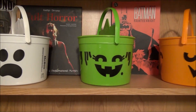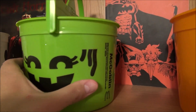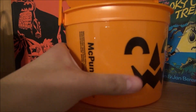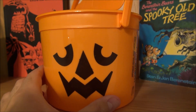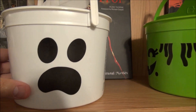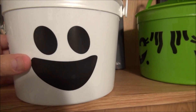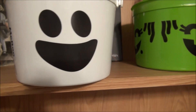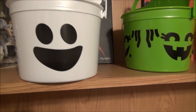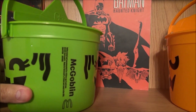The cool thing about the 2022 versions is they all have three faces on each bucket. Here's the McBoo, this is the McGoblin, and this is the McPumpkin. Here's one face, here's another face — he's happy, he's even happier! That's what I love about these buckets. The older versions from the 80s and 90s do not have the triple faces. Also, a few of them from the 90s glow in the dark — these do not glow.